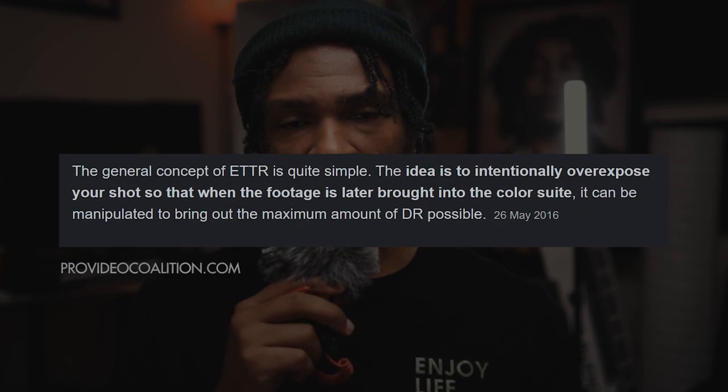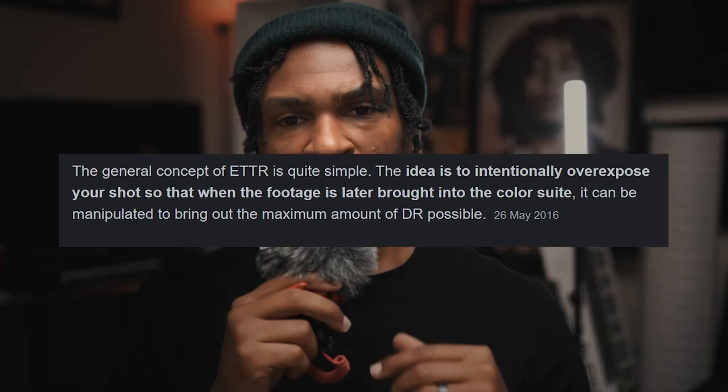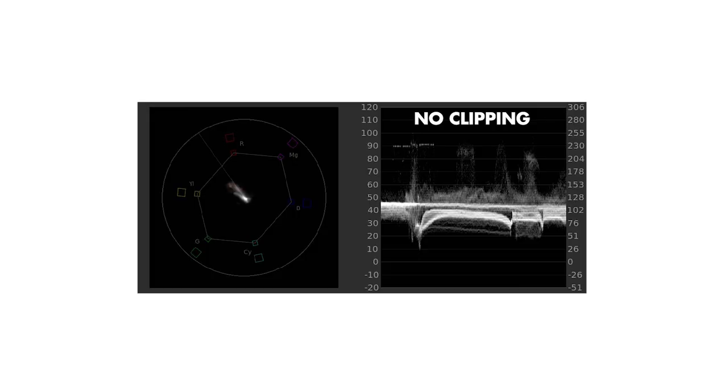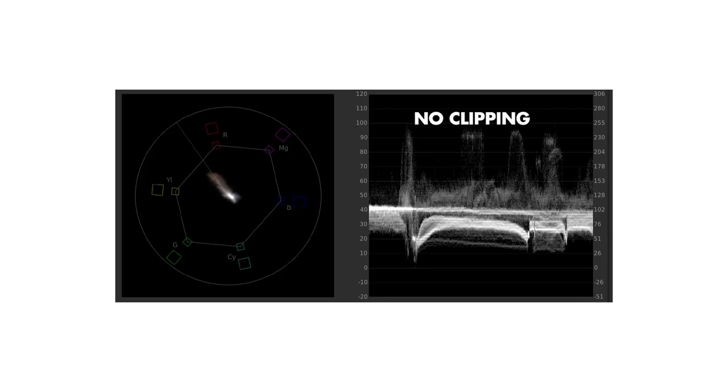Tip number 2: ETTR — that means Expose To The Right. What you want to do is expose as much to the right on the histogram without clipping as possible. You want to capture as much highlight detail as you can without clipping. I use this as a general guide — if I'm exposing for a person, that person gets exposed to the right as far as I can without clipping any highlights on their face. The benefit of this exposure method is cleaner shadows and less noise in your image.